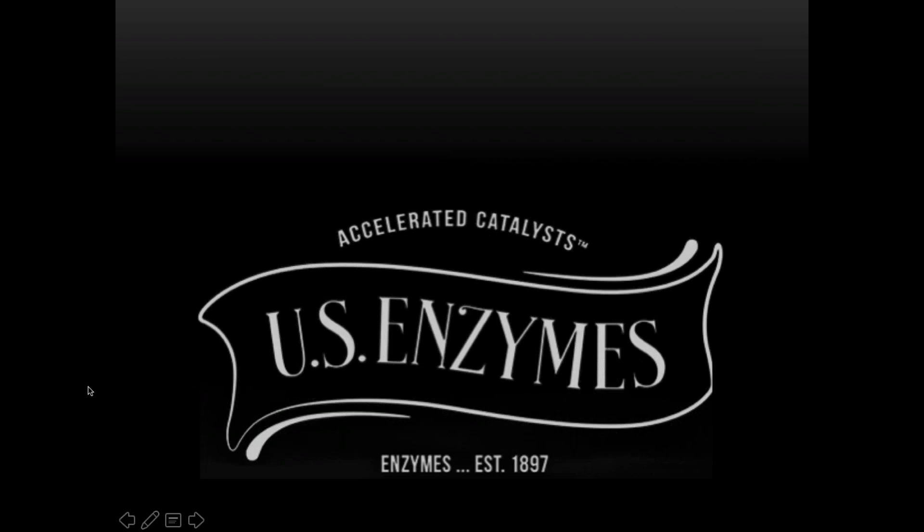Welcome everybody, this is Jason Rosen with US Enzymes with Dr. Kevin Connors. We're here to chat about a product that we actually developed together. We wanted to make something that was more than just a typical gut healing product — one that covered a lot of bases but had really high quality, well-researched ingredients in it, and had to not contain glutamine.